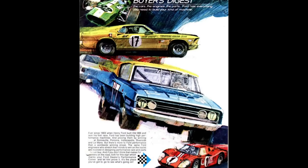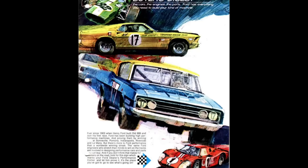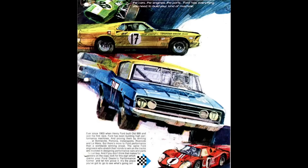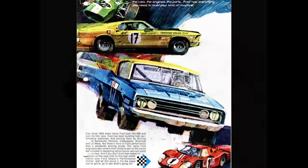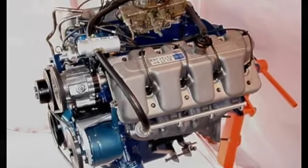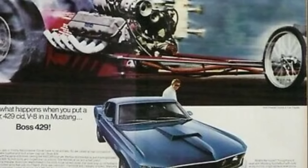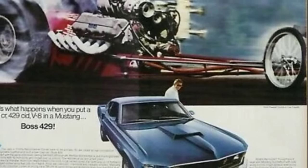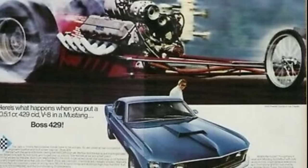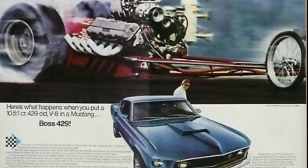By the late 1960s it was apparent that Ford was going to need a new engine to remain competitive against the Hemi in the aero wars of NASCAR. Bunky Knudsen had just come over in 1968 from GM and gave the mandate to build an engine that could dominate NASCAR, which led to the Boss 429. But in order to be legal for competition, they had to install that engine into 500 cars, which led to the Boss 429 Mustang. The problem was they didn't get it installed into the cars soon enough, so they went halfway through the 1969 season running the Ford 427 Tunnelport.